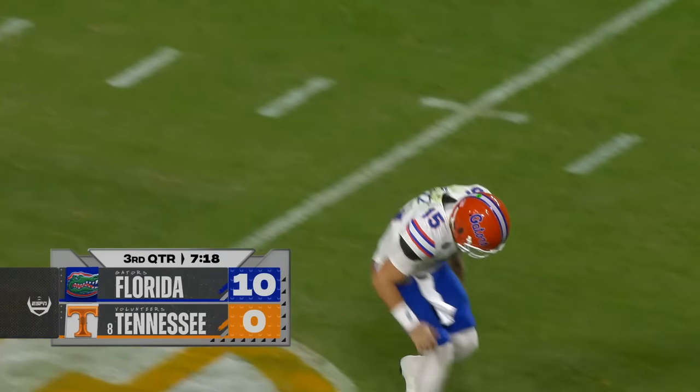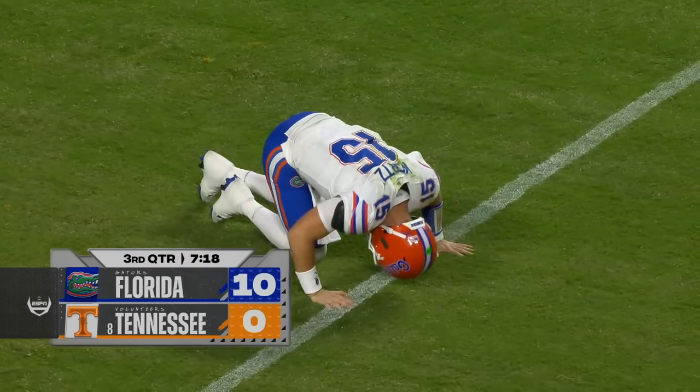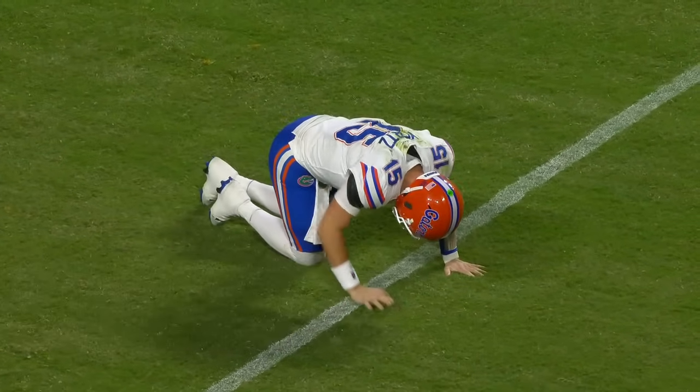Then you're going to see Graham Mertz — his leg just gets caught in the ground, a little bit weird. Non-contact injury.